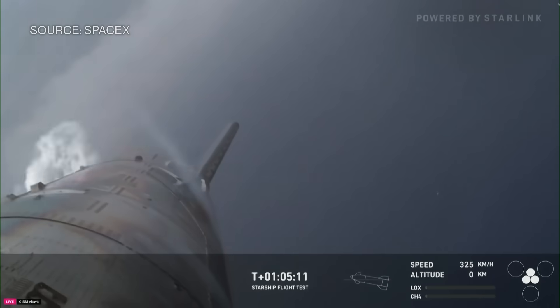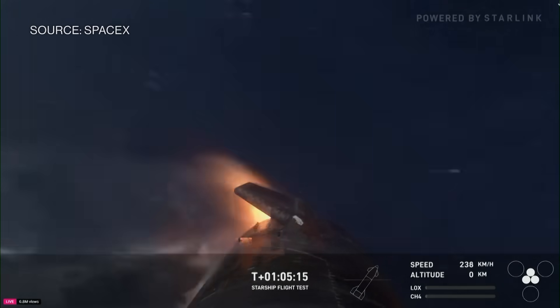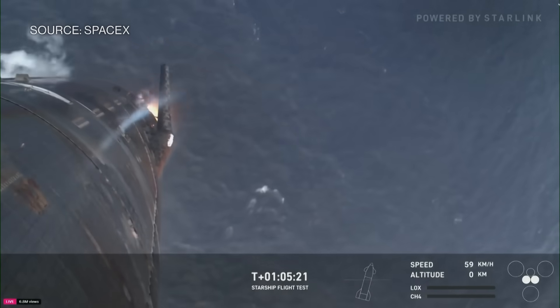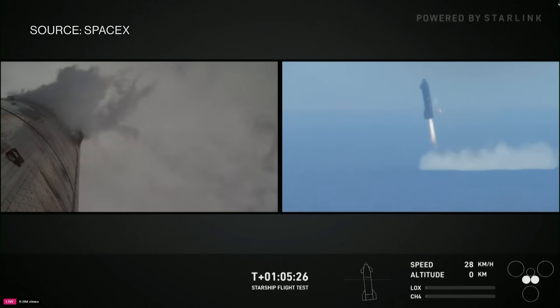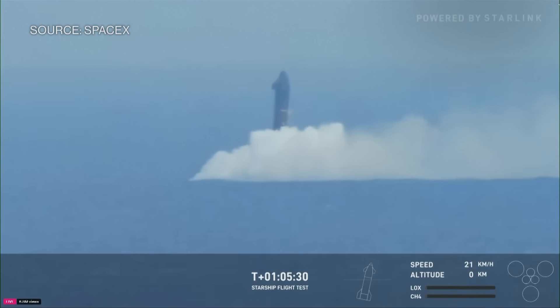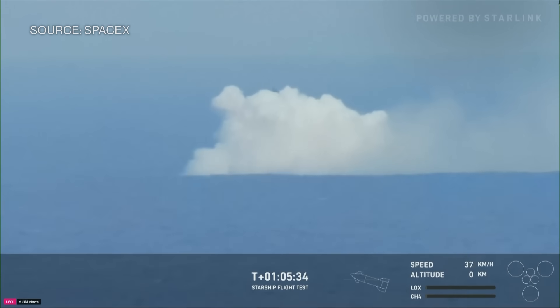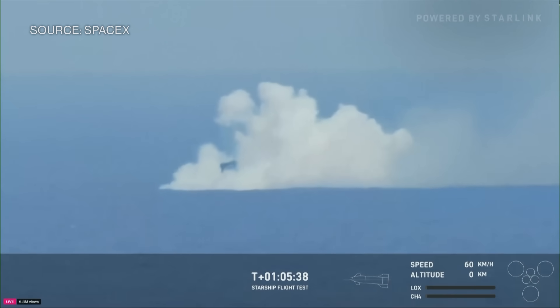Ship is doing great so far. There's those engines relighting. What a great reorientation by Starship! Wow. All three down to two — into the water. Perfect landing. And we have ship splashed down in the Indian Ocean.